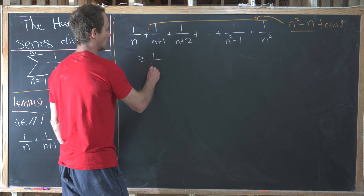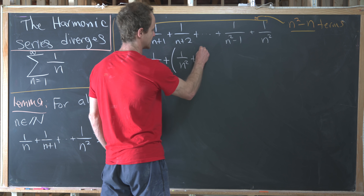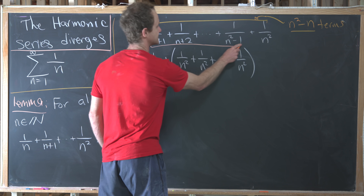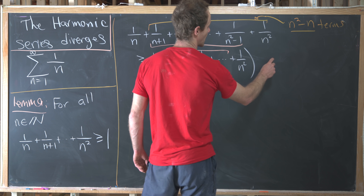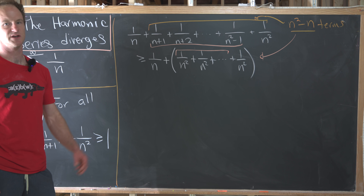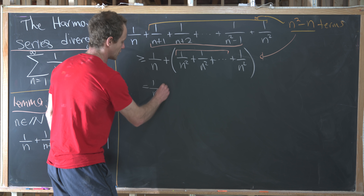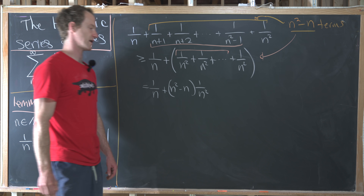So this is bigger than or equal to one over n plus, in parentheses, one over n squared plus one over n squared plus one over n squared — essentially replacing all the remaining terms with one over n squared. How many of them are there? There are exactly n squared minus n total terms. Adding something to itself n squared minus n times is just multiplication, so we have one over n plus n squared minus n times one over n squared.